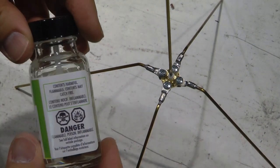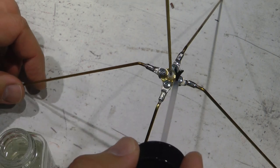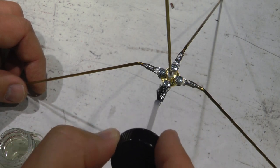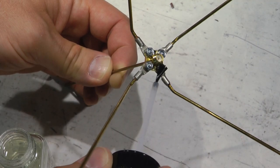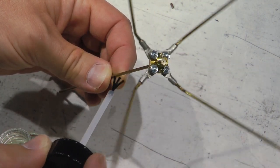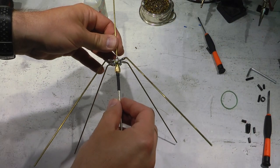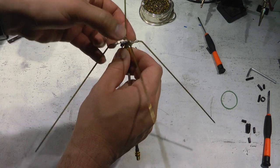The next step is probably optional, but I applied conformal coating to the base of the antenna so moisture doesn't short the radials. It also acts as a glue to keep the nuts from loosening. Just make sure you don't coat the SMA connection on the underside. After the coating dried I screwed in the SMA extension piece, which holds the antenna above the ground station housing.